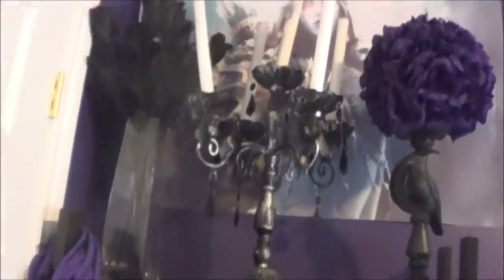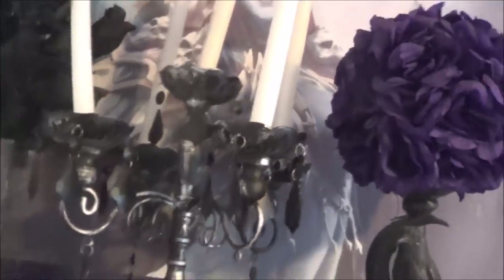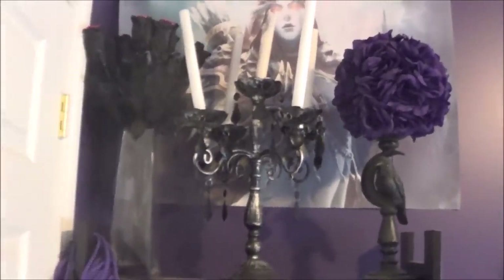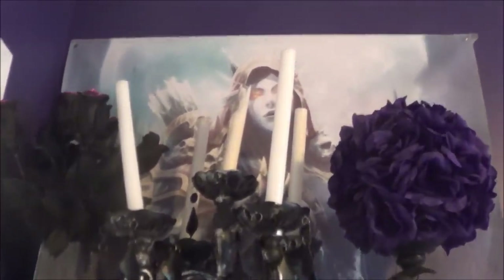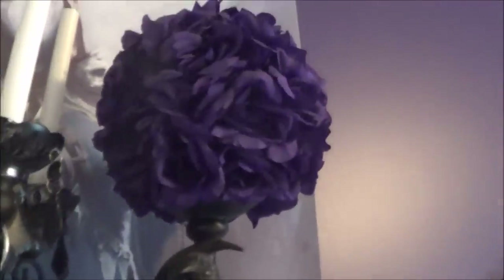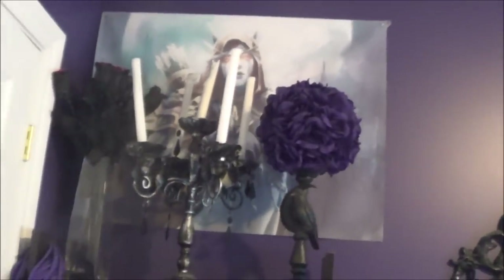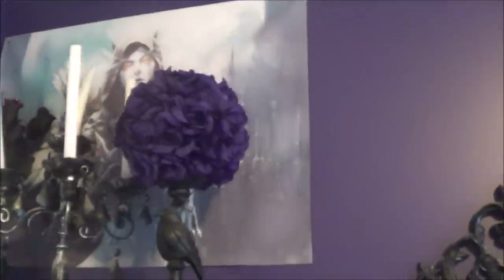Up here I just have some random stuff — a vase with some fake flowers, and this really cute candelabra which I never actually light, I just think it looks really cool. This crow stand — oh god, it's just dusty as hell, I'm sorry — with this purple flower thing. And then there is one of my first of many Sylvanas posters up there as well.